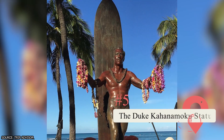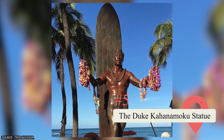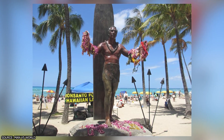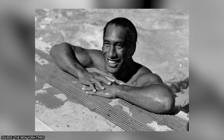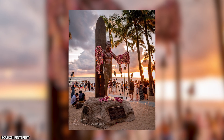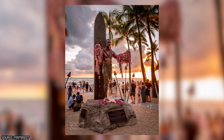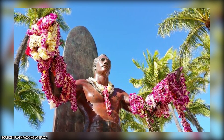5. The Duke Kahanamoku Statue. This bronze statue, located on Kuhio Beach, is a perfect photo opportunity. It commemorates Duke Kahanamoku, an expert surfer, five-time Olympic medalist in swimming, and WWII military police officer. If you want to do more than take a picture, you can place a lei at the statue's feet. Don't place one on the statue itself because the acidity of the flowers can chip away at the bronze.